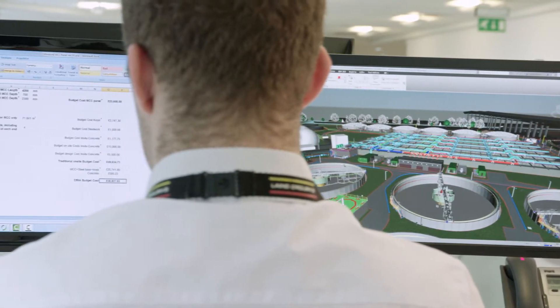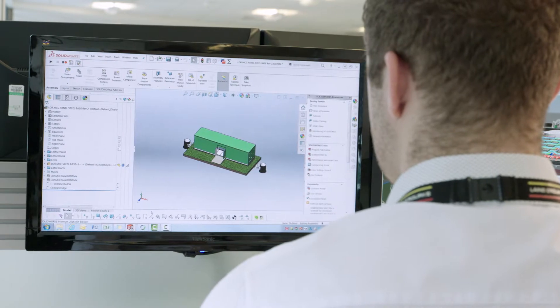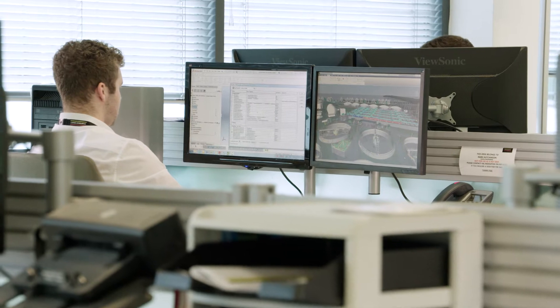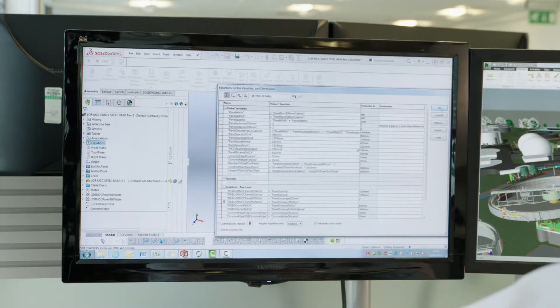The whole DFMA configurator is inspired by the car industry — for example, when you log onto a manufacturer's website you can change your alloys and change the colour of the car. We've developed a lot of DFMA and standardised products for Lang O'Rourke, and what we're trying to do is embed that car industry example into our strategy so that the client and design team can easily select different options from our standard products.